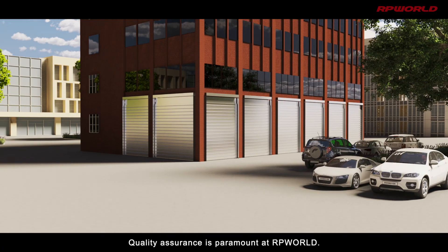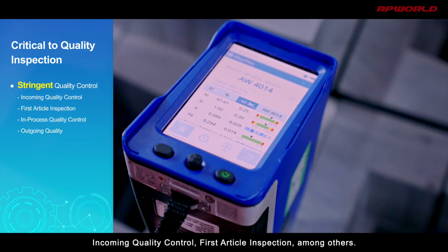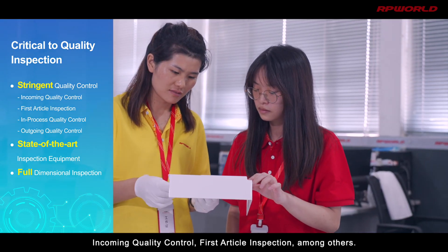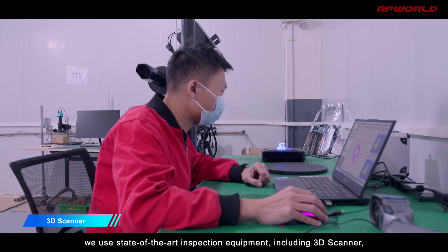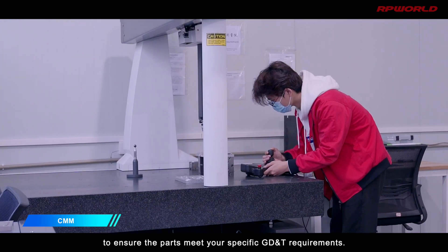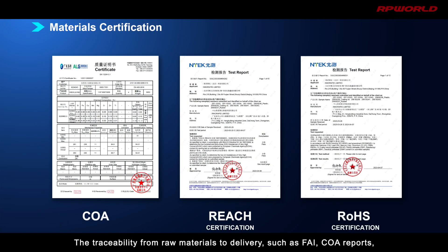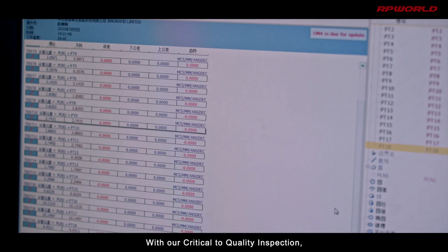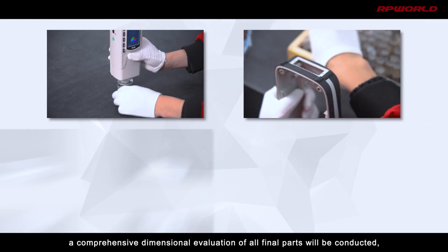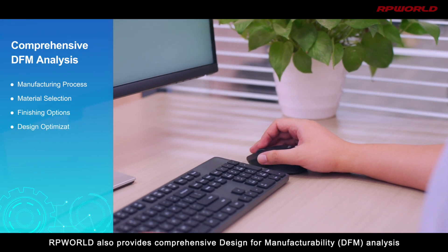Quality assurance is paramount at RP World. Quality controls are administered throughout the manufacturing process, including incoming quality control and first article inspection. In our climate-controlled metrology room, we use state-of-the-art inspection equipment — including a 3D scanner, CMM, flash measuring machine, and more — to ensure parts meet your specific GD&T requirements. Traceability from raw materials to delivery, such as FAI and COA reports, can also be provided to support your critical dimensional verification and documentation needs.